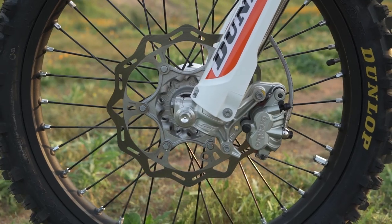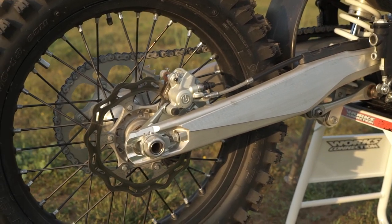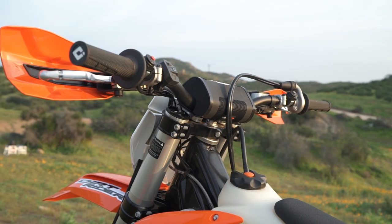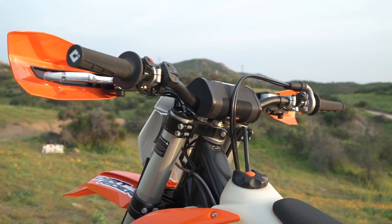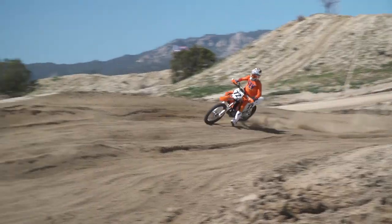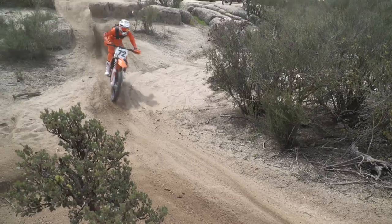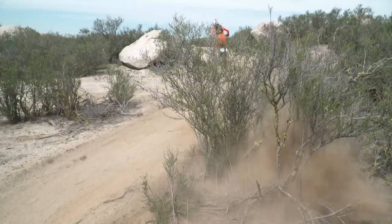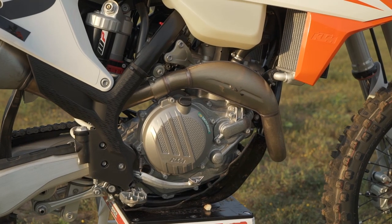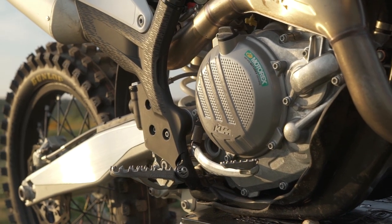The KTM's Brembo brakes are the best in the class, offering the most stopping power yet retaining a progressive and predictable feel at the lever. The ODI lock-on grips are a nice feature as well. The 450 XCF comes stock with handguards — it and the FX 450 are the only two bikes in the test to include them in stock trim, which test riders appreciate on bush-filled trails. We would like to see it come stock with a skid plate too, especially considering there are three brackets on the lower part of the frame to accommodate one.